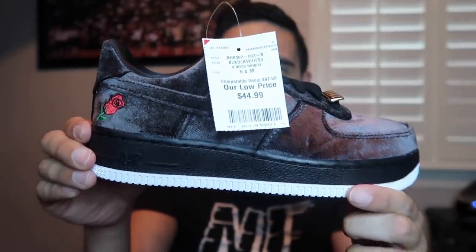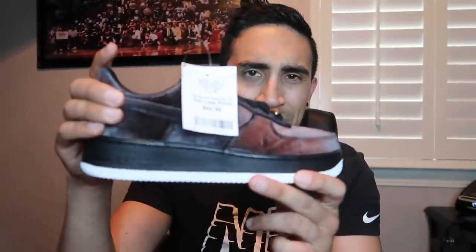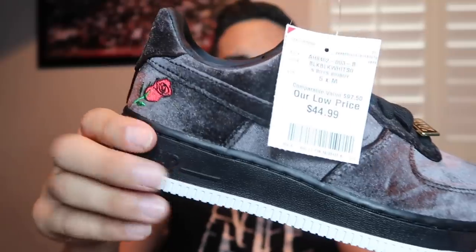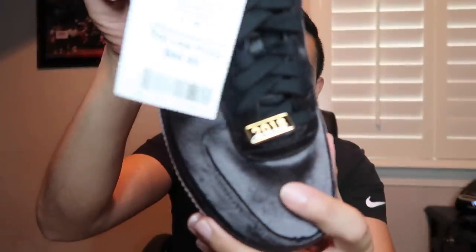We are done with the Burlington finds and picked up five pairs total, all of them in the women's section. First two: Air Force One Velvet Rose, size five and size six. The tag says boys section at forty-five dollars and comparable value of $97.50, but the inside tag just says five and six, so I do think these are actually women's shoes.